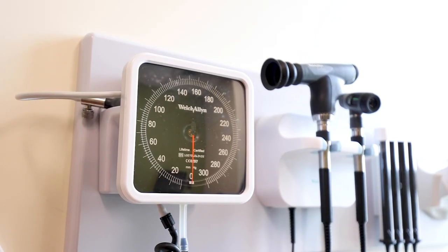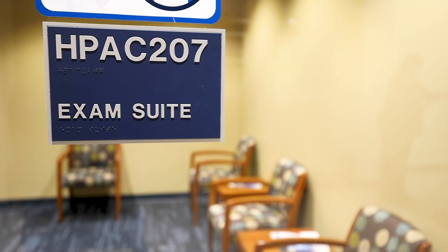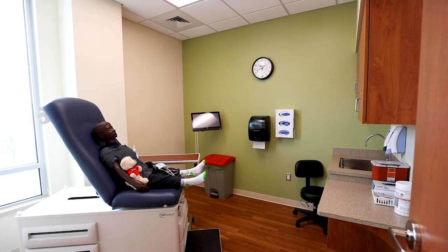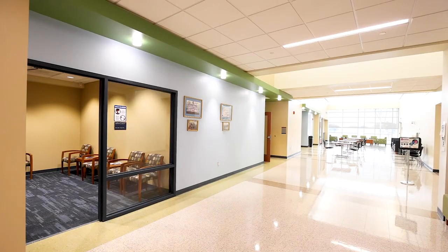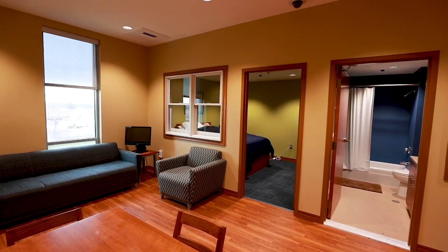Our simulation labs can replicate the hospital setting, including the emergency room, critical care, medical surgical, obstetrics, pediatrics, and the operating room. We also have the ability to provide simulations in our doctor's office and in the community setting, which includes an apartment.